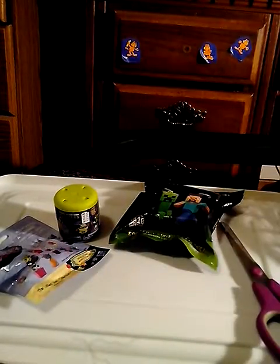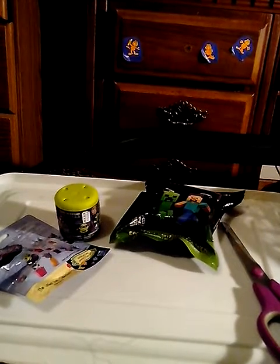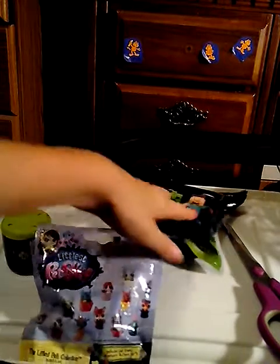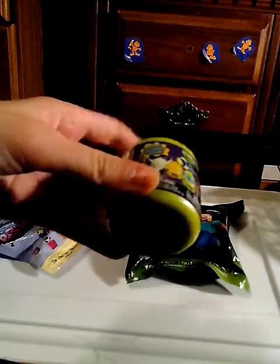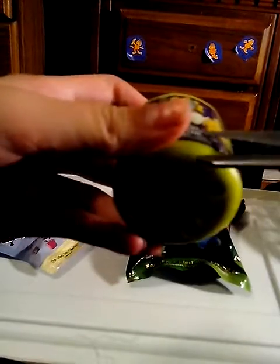I'll open the cars too. I'm just gonna open them, so whatever. We're gonna start with the Mash'em — okay, it's a Ninja Turtles one. You can get different ones.